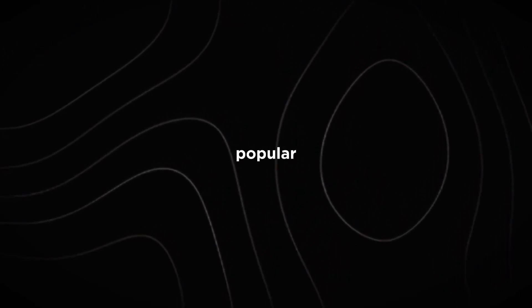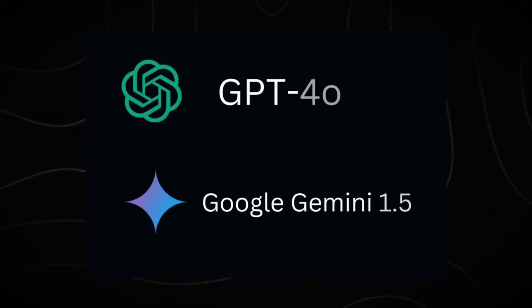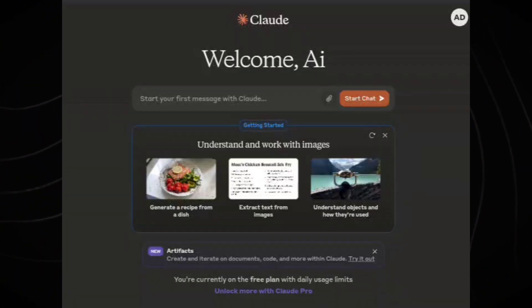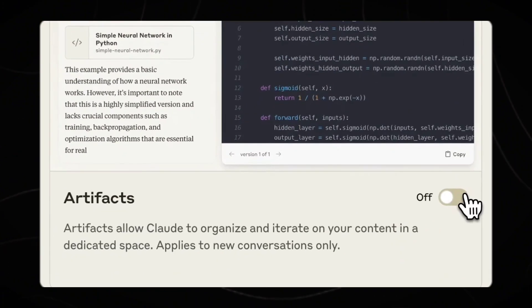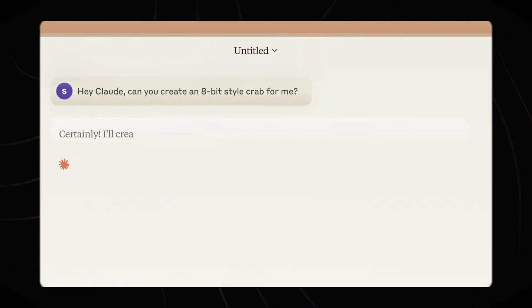Anthropic, the maker of the popular AI chatbot Claude, has released a new AI model called Claude 3.5 Sonnet, which it claims is better than GPT-4o and Gemini 1.5 Pro on a variety of tasks. The new model is available free of cost on the Claude website and iOS app. However, premium users will get up to 5x higher rate limits. According to Anthropic, Claude 3.5 Sonnet outperforms GPT-4o and Gemini 1.5 Pro in most of the overall benchmark evaluations.